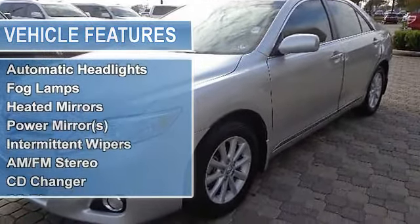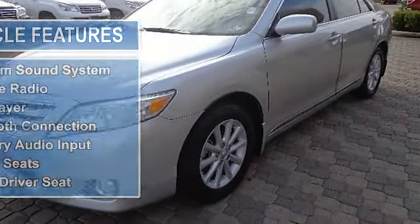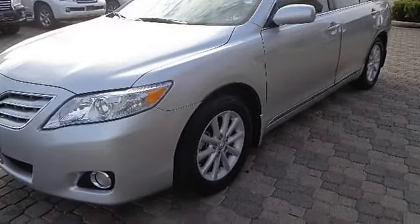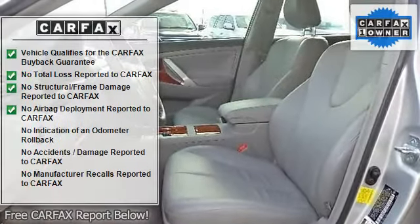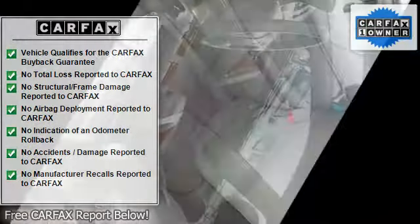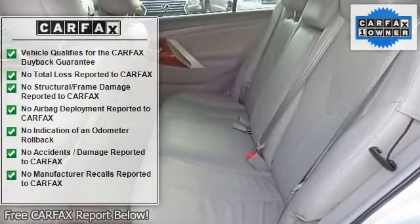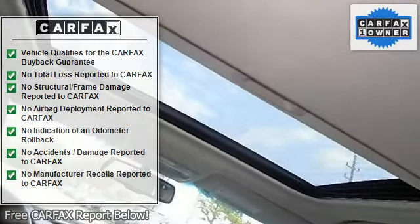Front-wheel drive, power steering, four-wheel disc brakes, brake assist, aluminum wheels, front all-season tires, rear all-season tires, temporary spare tire, automatic headlights, fog lamps, heated mirrors, power mirrors, intermittent wipers, variable speed intermittent wipers, and AM/FM stereo.